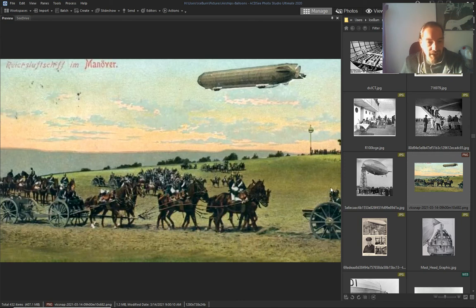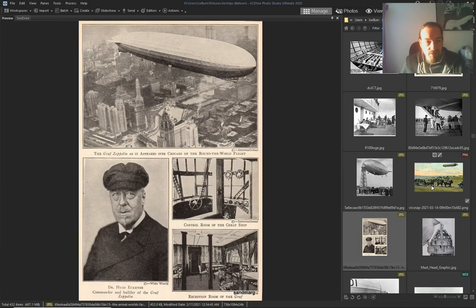A war bar of some sort — cannons, Gatling guns, airships. Again, this guy — the commander of an airship.